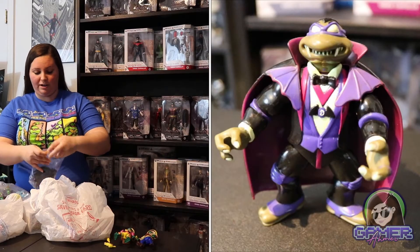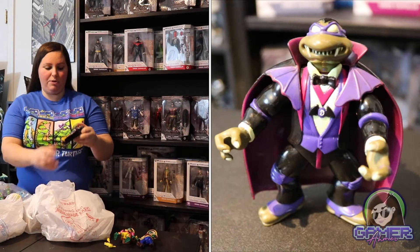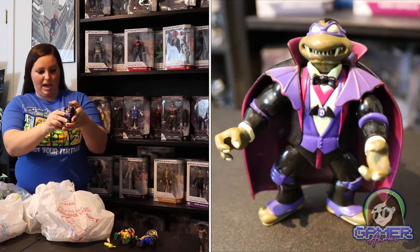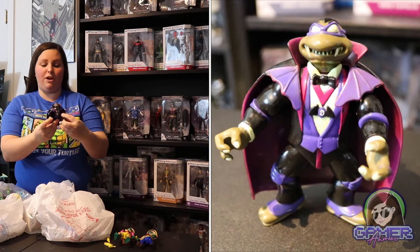Then we have a pretty neat toy — I actually have quite a few in the Universal Monster set. This one is Don Dracula from 1993. He comes with a cape around him and has very pointy teeth like a vampire. He'll look great alongside the other monsters I have in my set.